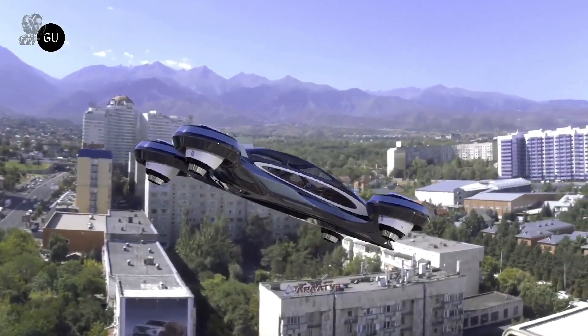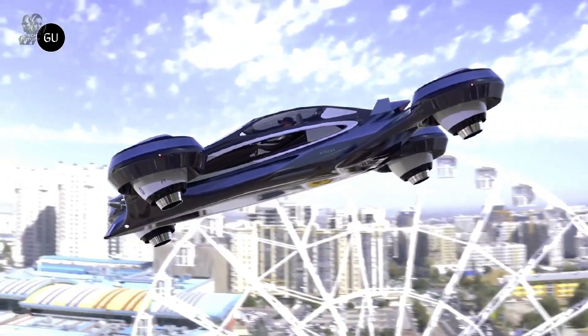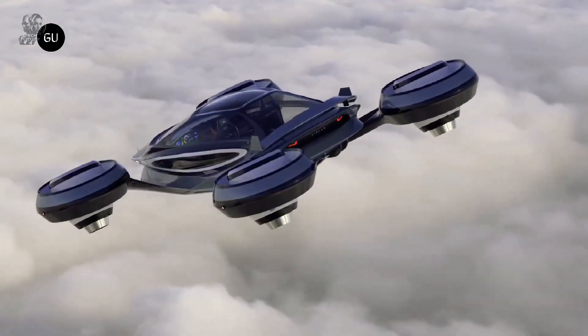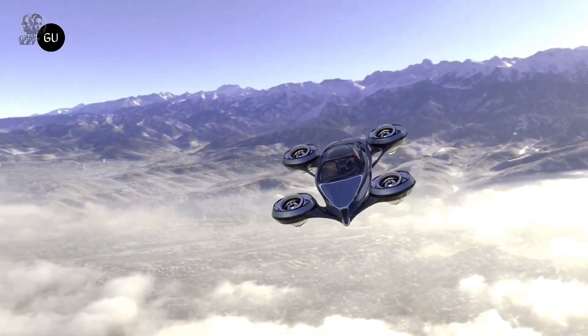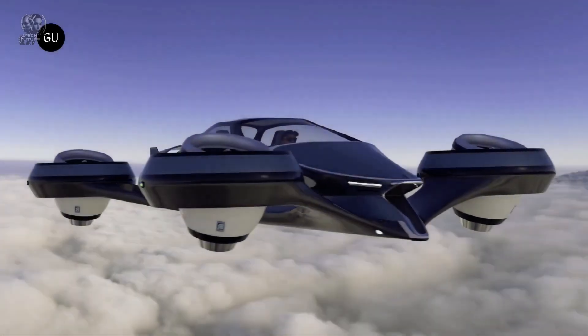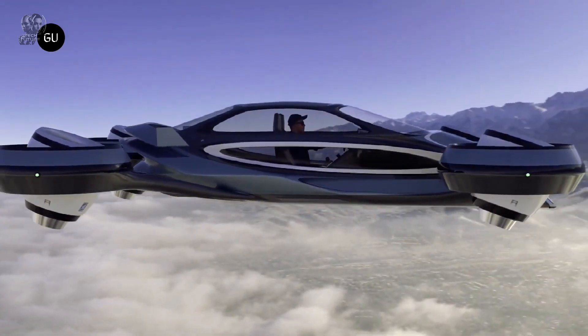It boasts a sophisticated interior, breathtaking acceleration, and the best estimated range in its class. The entry-level Pure model stands out for its affordable price and impressive projected 410-mile range. Lucid's cutting-edge technology, rooted in their expertise in Formula E racing, features innovative battery and electric motor designs with remarkable power density.